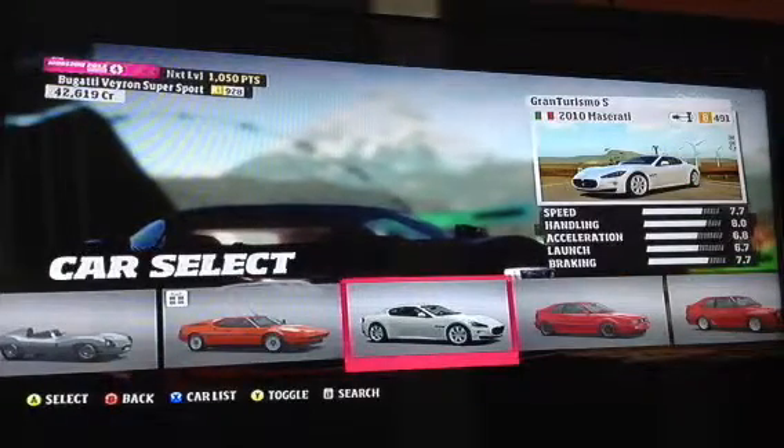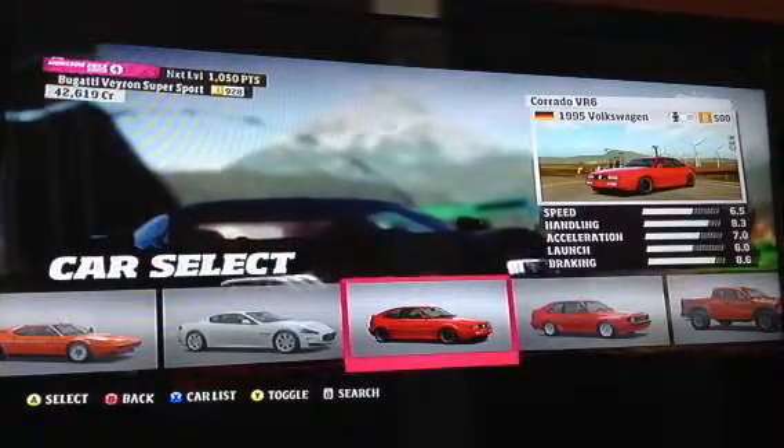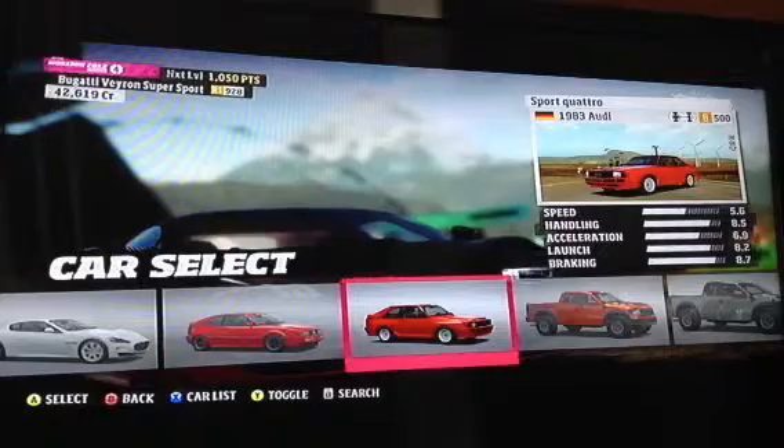The 2010 Maserati Gran Turismo S. The 1995 Volkswagen Corrado VR6. The 1983 Audi Sport Quattro.